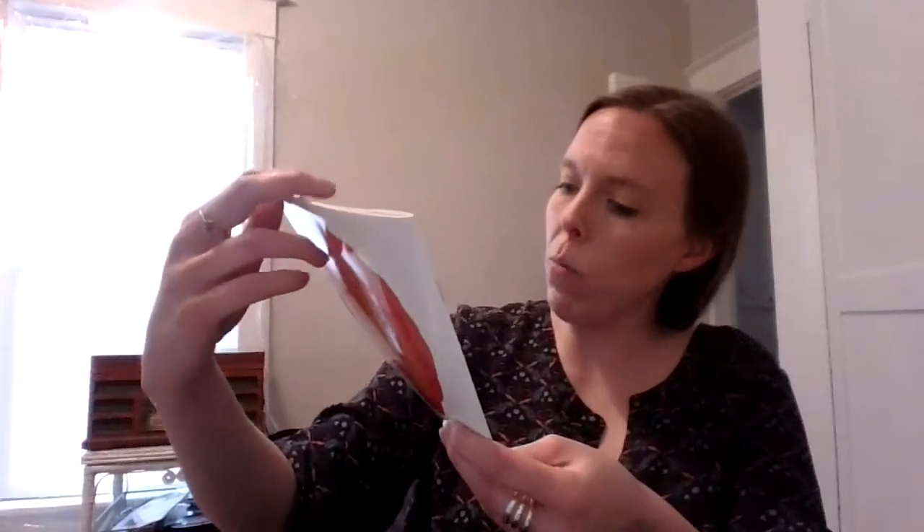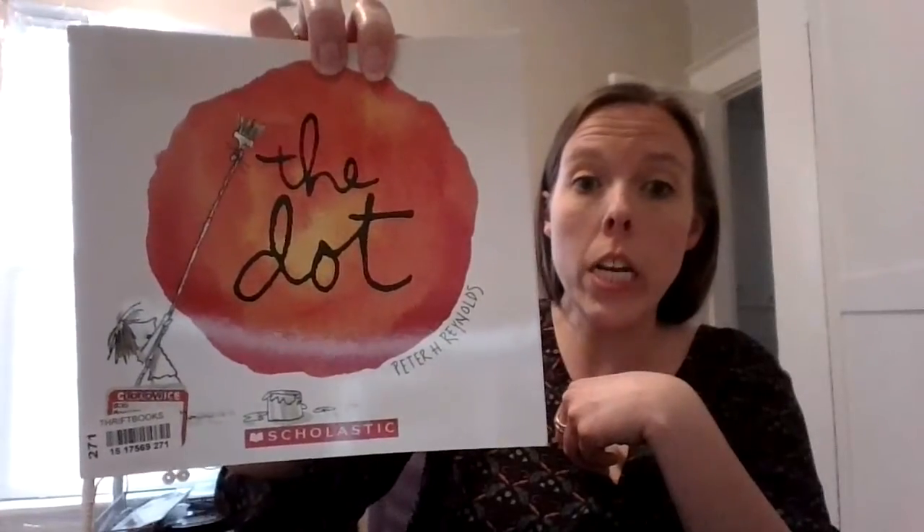The author and illustrator are one person again today, and his name is Peter H. Reynolds. We're going to read about it, and then we're going to use it to help us come up with an art idea and a writing idea.